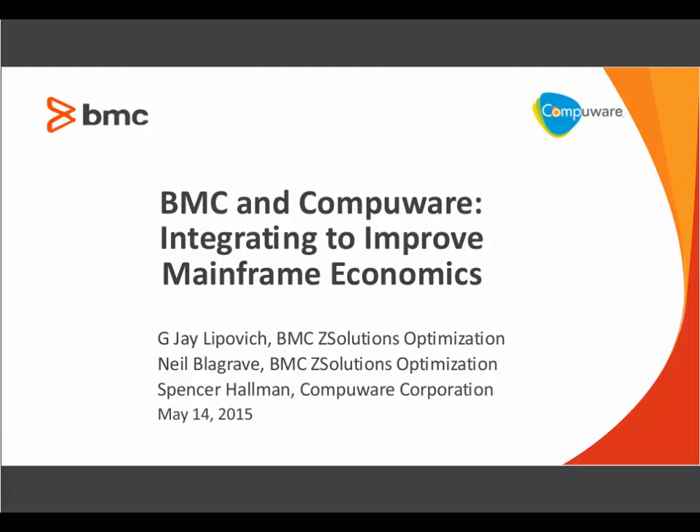Hello, everyone, and welcome to today's presentation. I'm Tammy Diedrich, the managing editor of IBM Systems Magazine, and I'm the moderator for this event. Today's webinar is sponsored by BMC and CompuWare and is titled, Lower Your Mainframe Costs with Groundbreaking Integration of Industry-Leading Products.